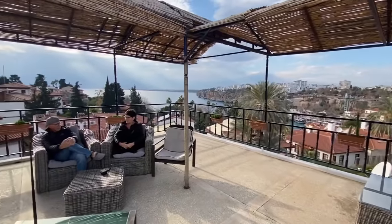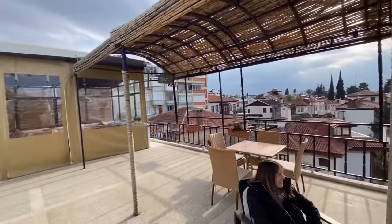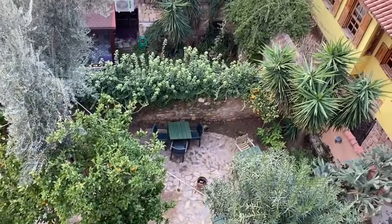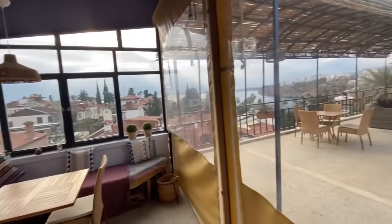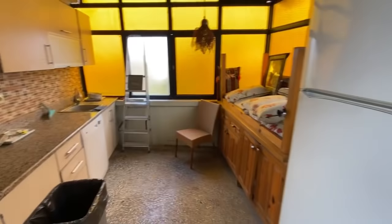They're on the rooftop terrace of the accommodation now. The host shows the space — there's a huge beautiful garden below and a closed-in area where breakfast is served each morning, heated. He highly recommends this place. In closing, Norman and Kath are asked about their writing.